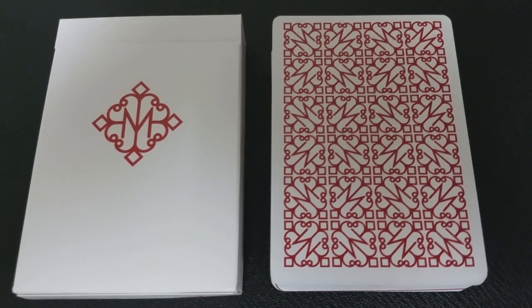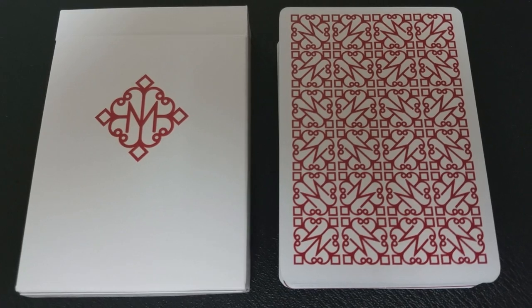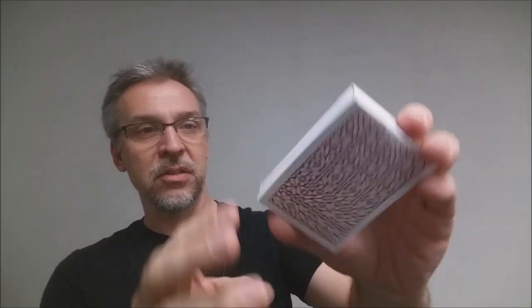As with most Daniel Madison decks, this deck is very minimal. It's all white and it just has the Madison logo there on the front. There's nothing on the sides. The back design is, of course, the back design of the cards — a repeating image of Daniel Madison's logo. The bottom has ad copy about Illusionist and the top just says Madison Revolvers. The tuck flap has a nine of clubs reveal, and that is pretty much it for the tuck case.